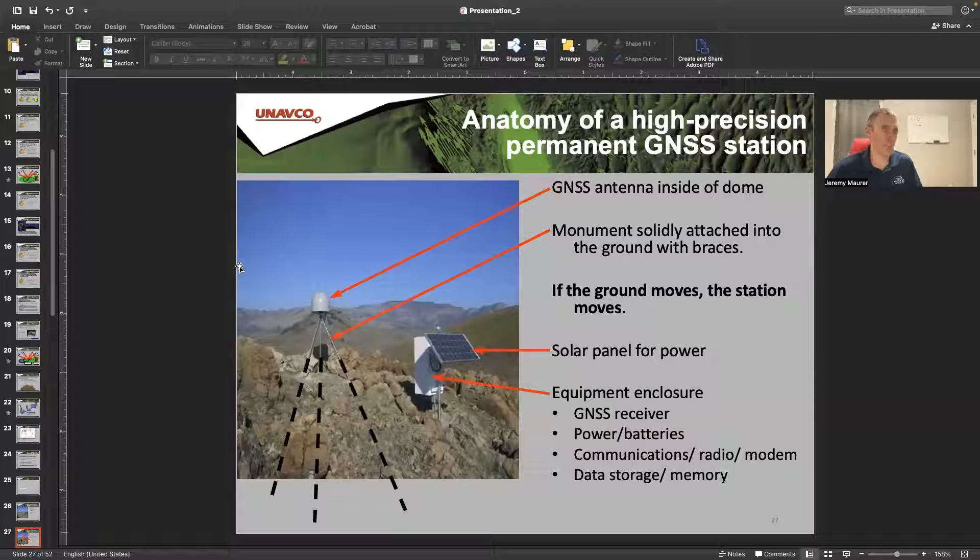Here's the anatomy of this system. We've got a monument monumented into the ground, deeply rooted in bedrock ideally. The receiver is inside of this dome, which protects it from multipath signals. Out in the field, it has a solar panel for power, and batteries and communication devices in this box. So this would be a permanent, continuously operating GNSS station — something like a CORS station.